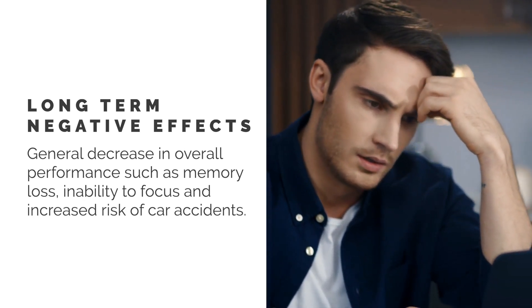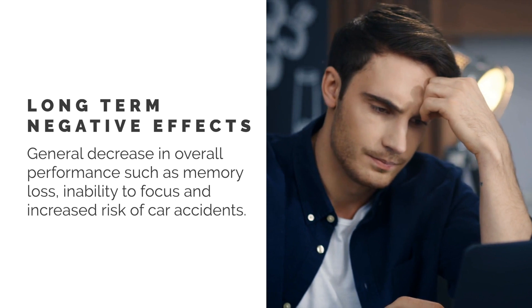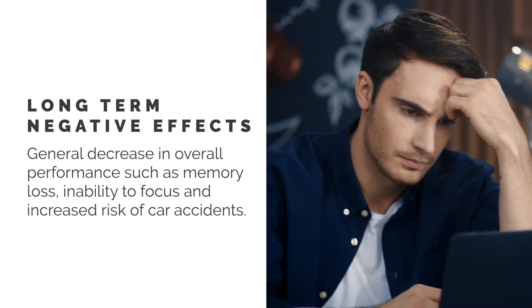This also includes inability to focus, increased risk of car accidents, and a general decrease in overall performance.